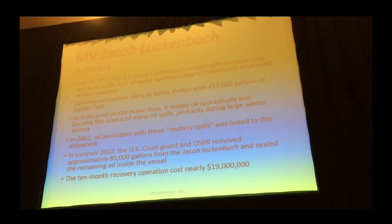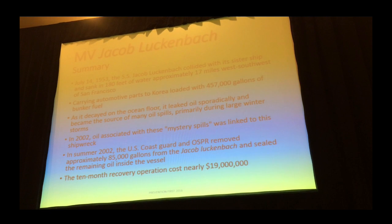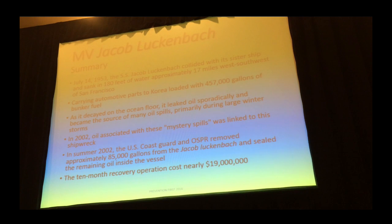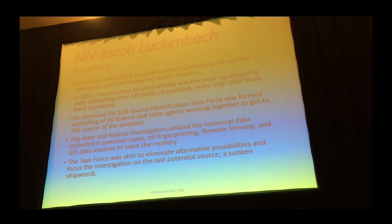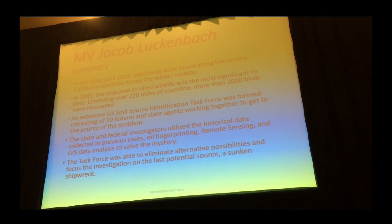In 2002, we had a bunch of mystery spills that occurred pretty much in the wintertime. There were heavy storms over a period of years, starting in the 70s all the way through 2002. In 2002 there was a pretty large one. Eventually we went in, evaluated the ship. There was an operation and we pulled out 85,000 gallons of bunker from the Lukenbach and sealed the remaining oil in there — and it cost a lot of money. But last year, nine birds were picked up with Lukenbach oil on their feathers. So we sealed it tight and it wasn't going anywhere — it's still leaking.